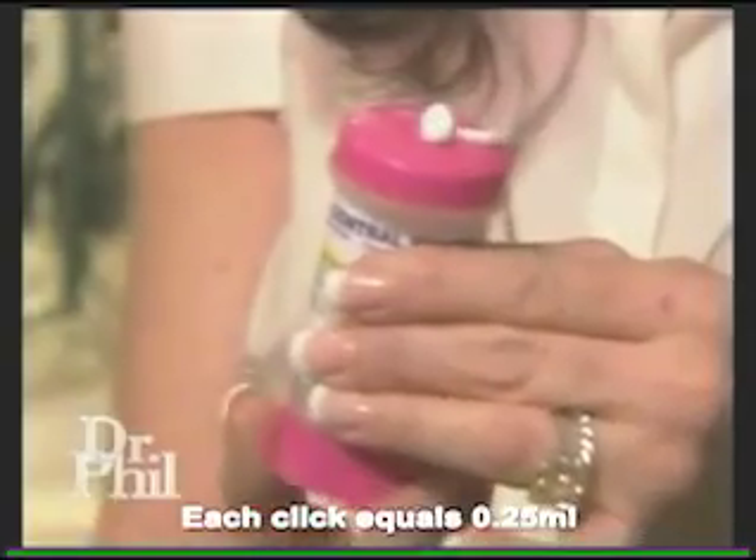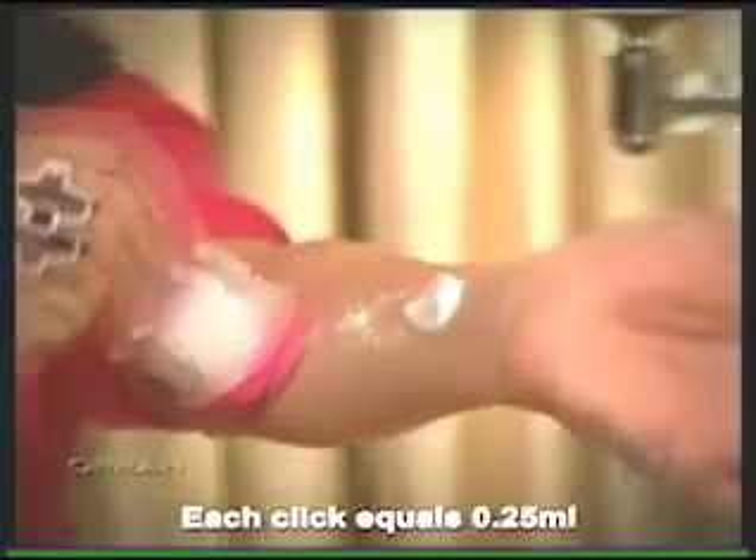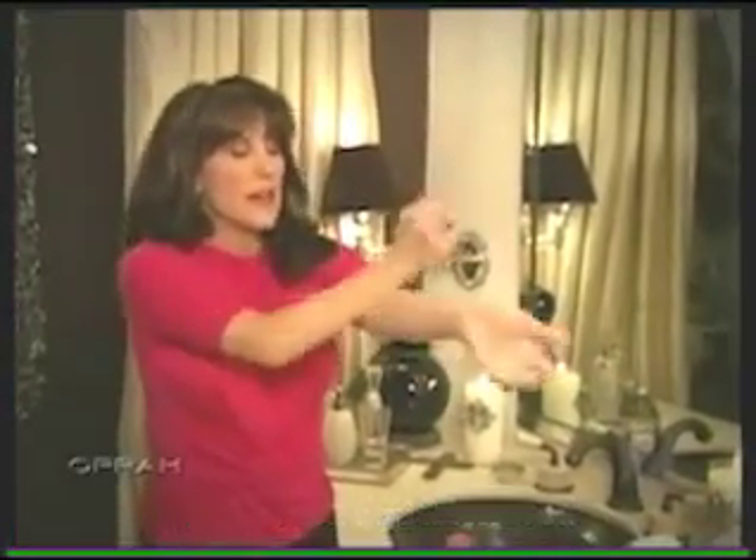Supplementing my hormones is so easy. I have two containers — the pink one is the estrogen, the blue one is the testosterone. My prescription says two clicks. One, two. And I put it on my arm, and you take it up and down both arms. And then I'm done. So easy.